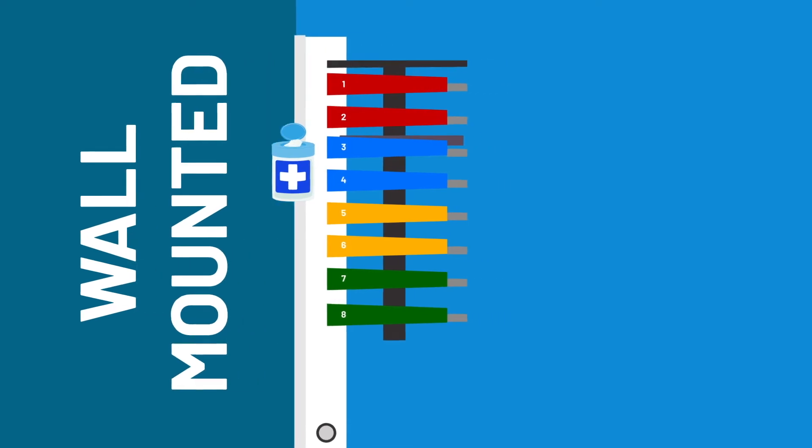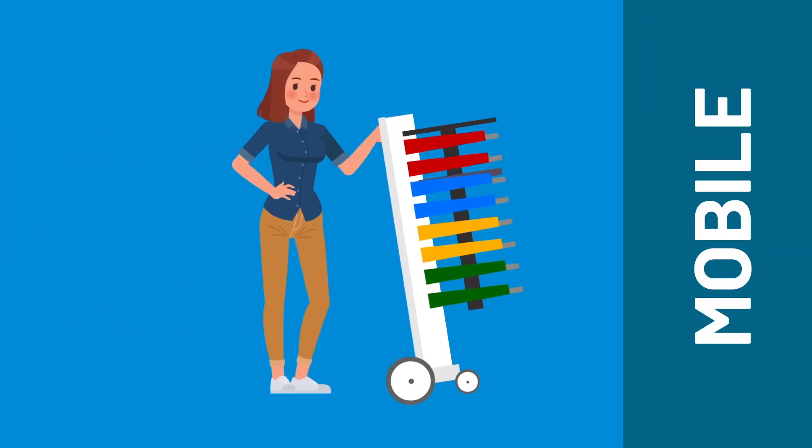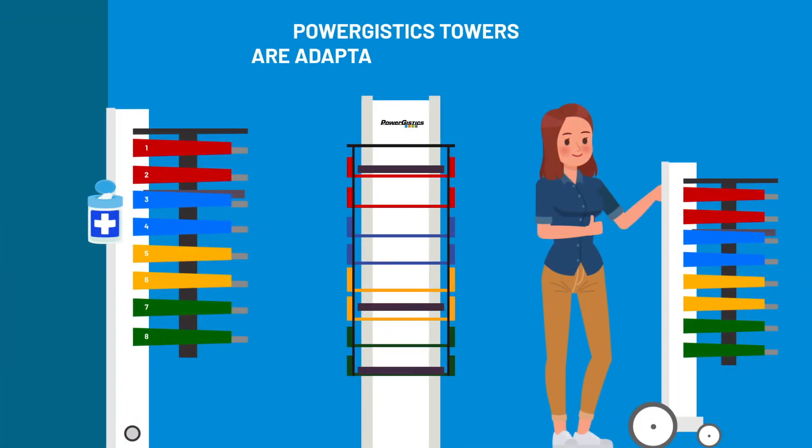PowerGistics Towers are wall-mounted, free-standing, or available with a mobile solution for more flexibility in moving the unit around the classroom.